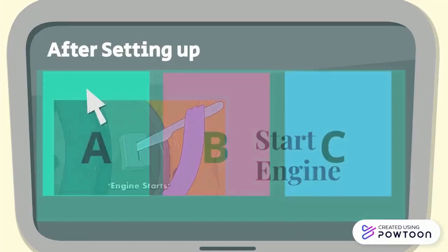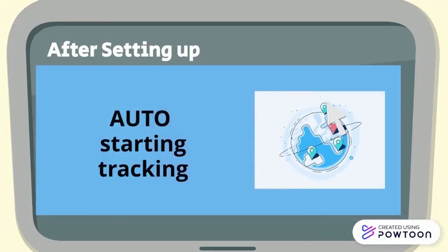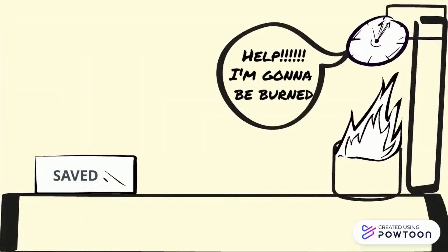Whenever the ambulance engine starts, the tracker will automatically turn on and quickly connect to Wi-Fi to start tracking. This will ultimately save so much time during emergencies.